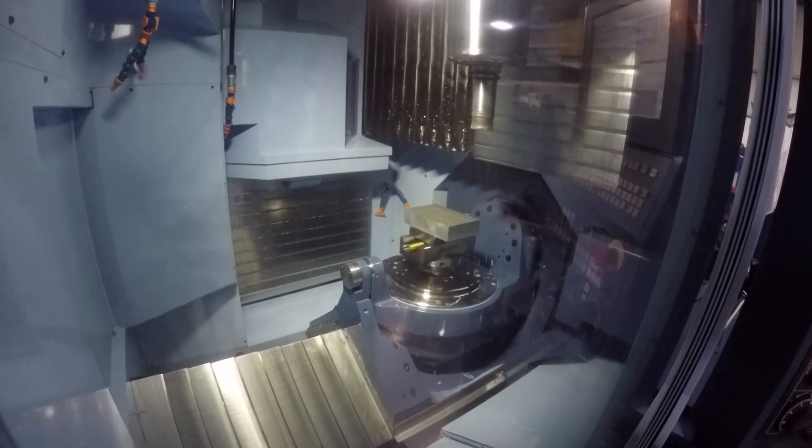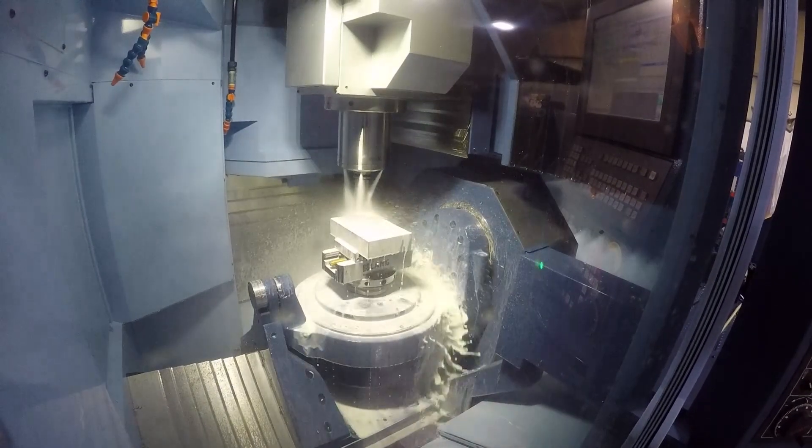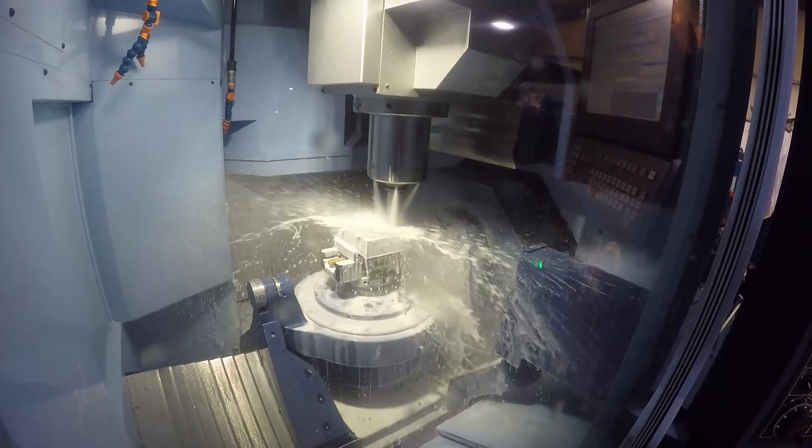It's designed specifically to run unmanned, whereas looking at other systems, it was a bolt-on to a machine that wasn't necessarily designed to do that.